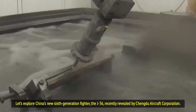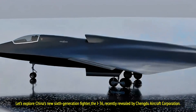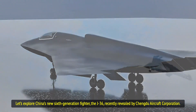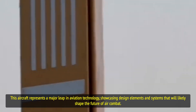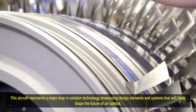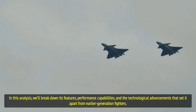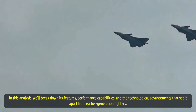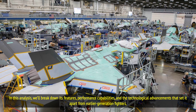Let's explore China's new sixth-generation fighter, the J-36, recently revealed by Chengdu Aircraft Corporation. This aircraft represents a major leap in aviation technology, showcasing design elements and systems that will likely shape the future of air combat. In this analysis, we'll break down its features, performance capabilities, and the technological advancements that set it apart from earlier-generation fighters.